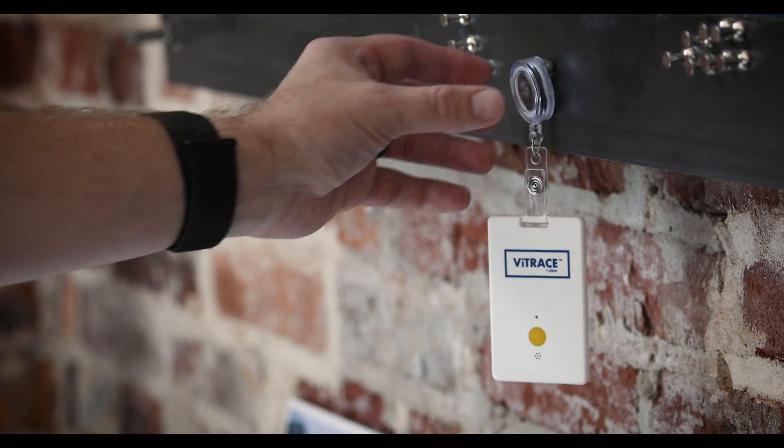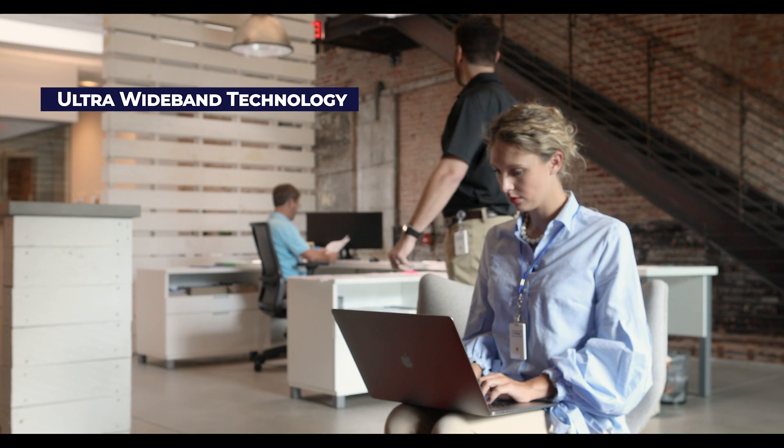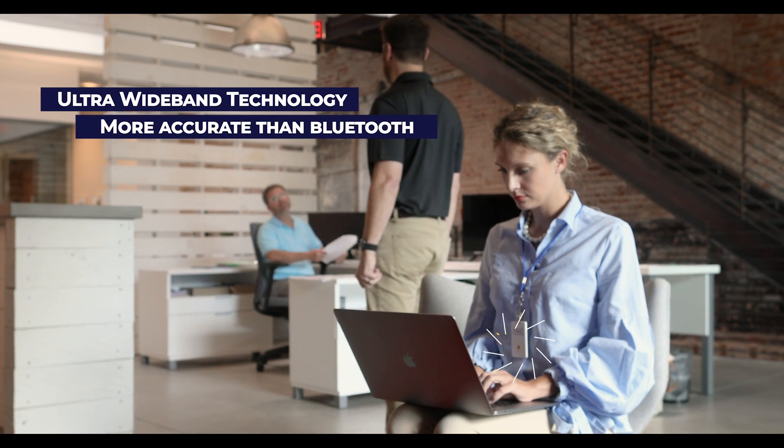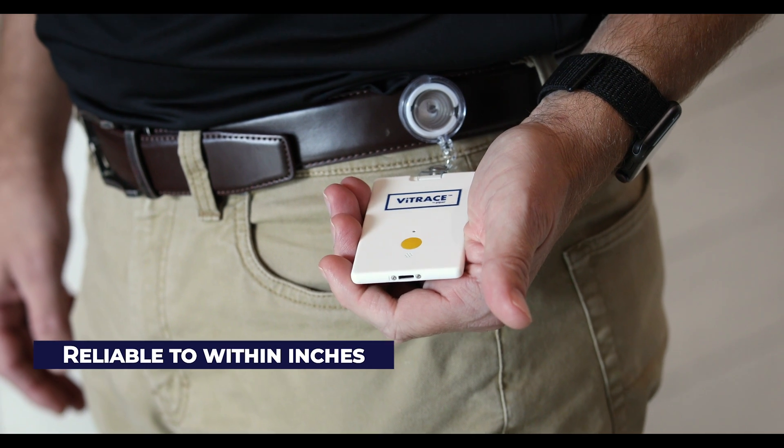Here's how it works. Inside every Vitrace badge is an ultra-wideband radio that delivers precise distance information. Unlike Bluetooth, UWB measures distance reliably within one or two inches.